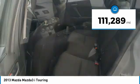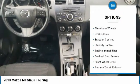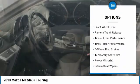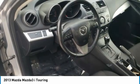This vehicle has less than 115,000 miles. Here are some of this vehicle's great options: aluminum wheels, brake assist, traction control, stability control, engine immobilizer, four-wheel disc brakes, FWD, remote trunk release.